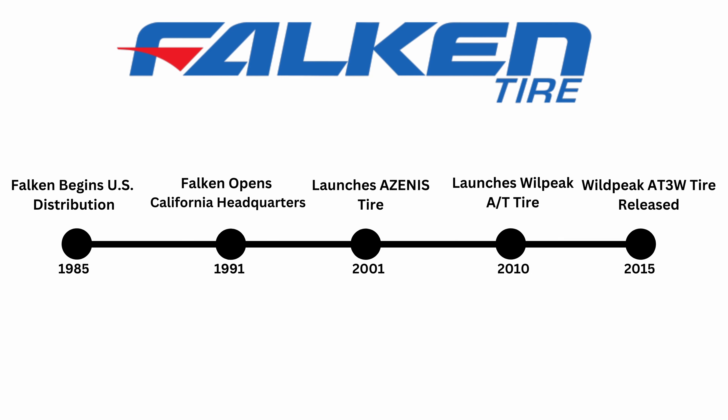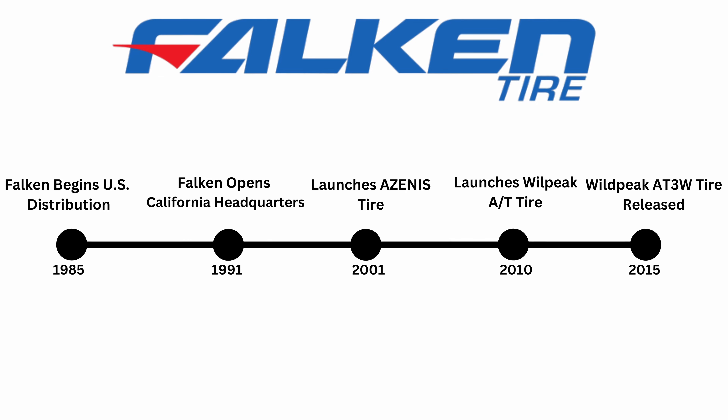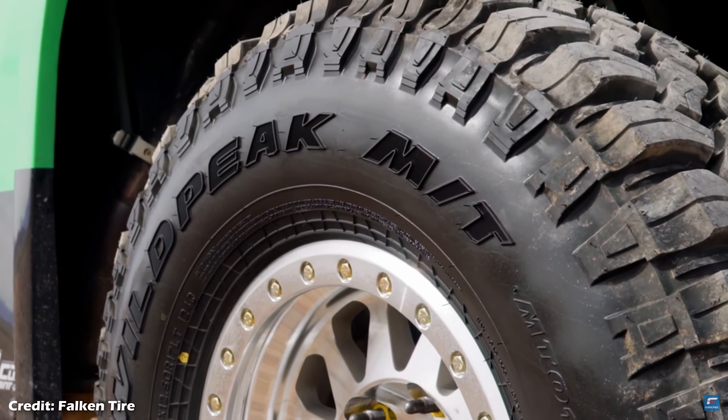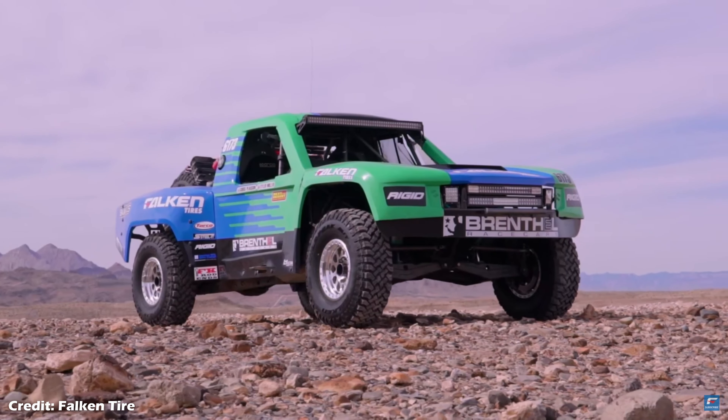Falken Tire has only been a competitor in the United States since 1985. Furthermore, the Falken Wild Peak AT3W, their wildly popular venture into the off-road and light truck market, has only been on the market since 2015. So how did this underdog tire company create one of the best series of all-terrain and off-road tires — tires that came standard on legendary off-roaders like the Jeep Gladiator and Wrangler Rubicon packages?